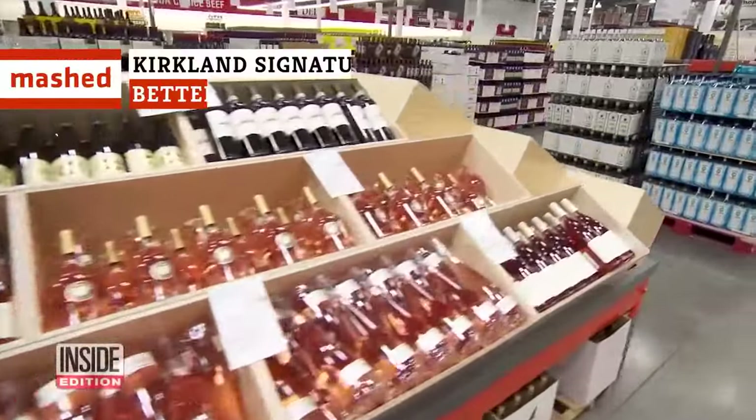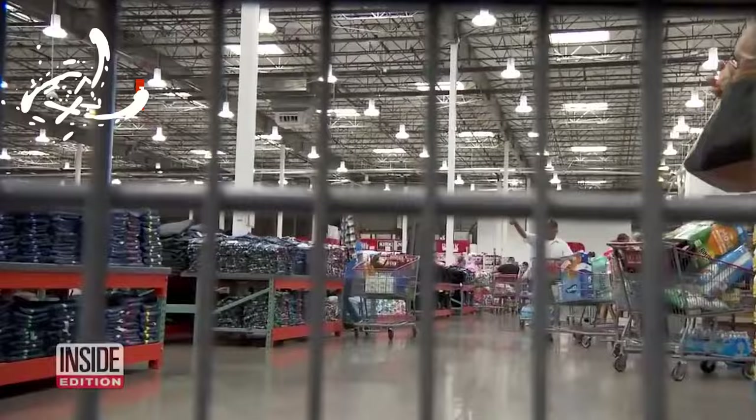Sometimes you just have to buy the store brand. The cost savings are just too tempting. But here's a secret that the big brands don't want you to know: the generic stuff isn't always the lesser option, at least not at Costco.